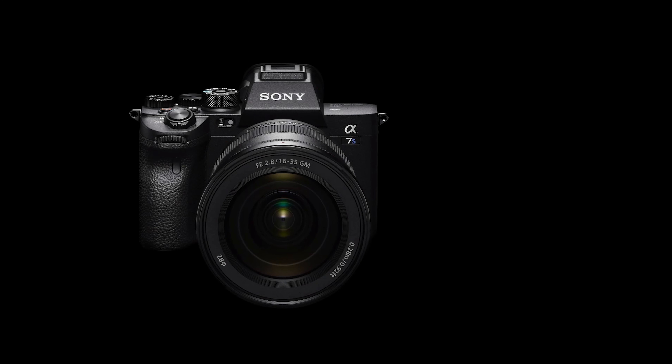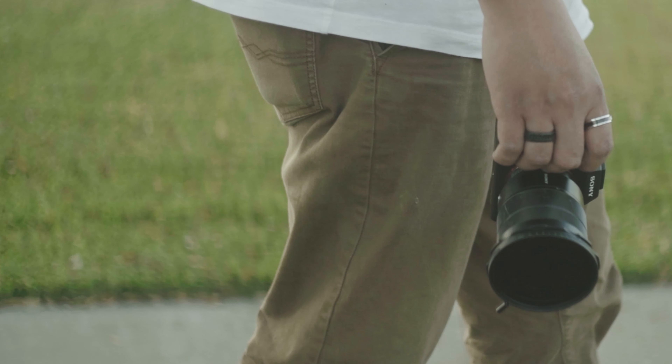Now the long wait is over. Today, we are proud to introduce a new full-frame mirrorless camera, the Alpha 7S Mark III, which will completely change the way creators can see the world.